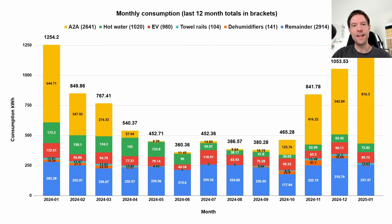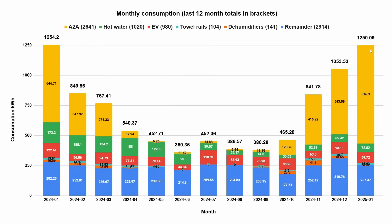January's total consumption was pretty high. Very interestingly, we actually used almost exactly the same total consumption this January — 1,250 kilowatt hours, or 1.25 megawatt hours — as January last year at 1,254 kilowatt hours. This is interesting because we used significantly more heating: 816.3 kilowatt hours this January compared to 644.7 kilowatt hours last January.